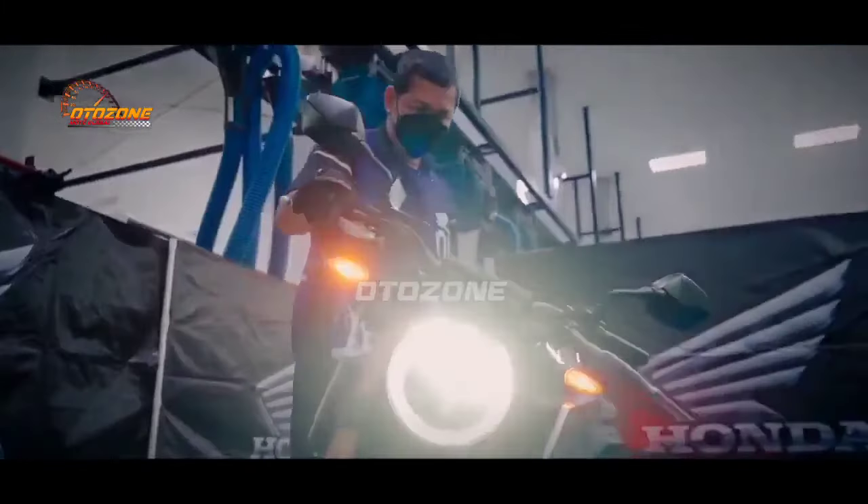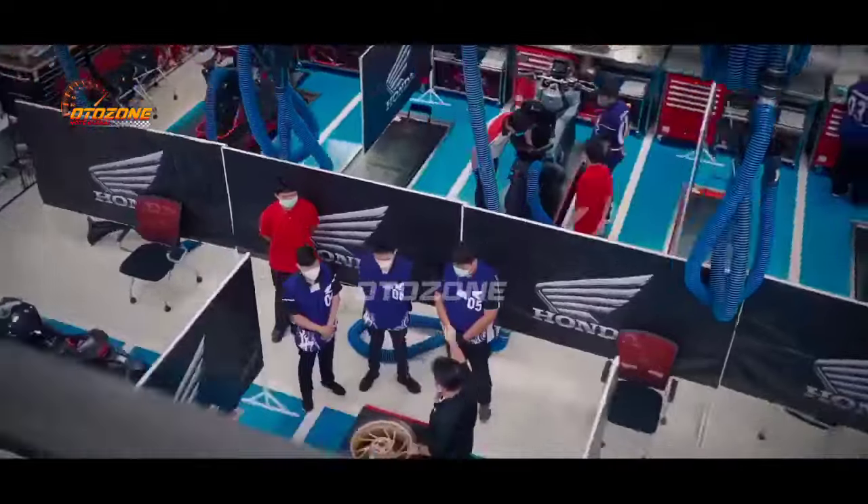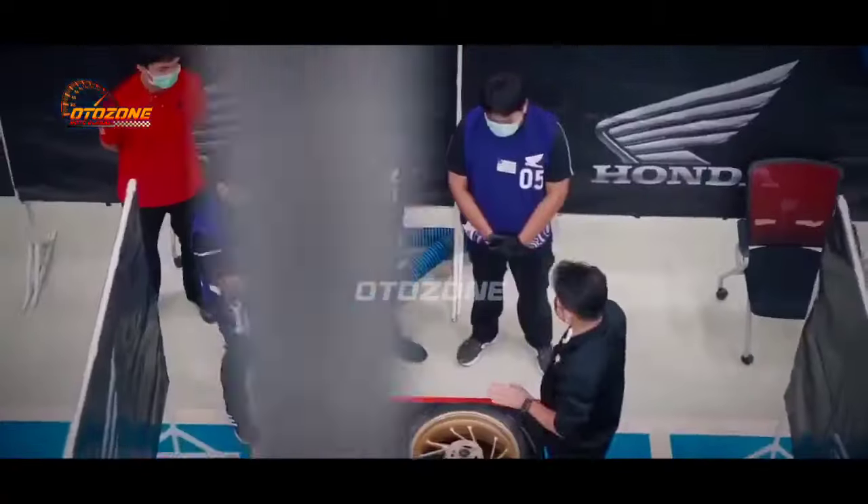Segmen Matic 160cc semakin semarak nih brosis. Dimana pada tahun ini segmen di kelas ini kembali kedatangan pemain baru loh.